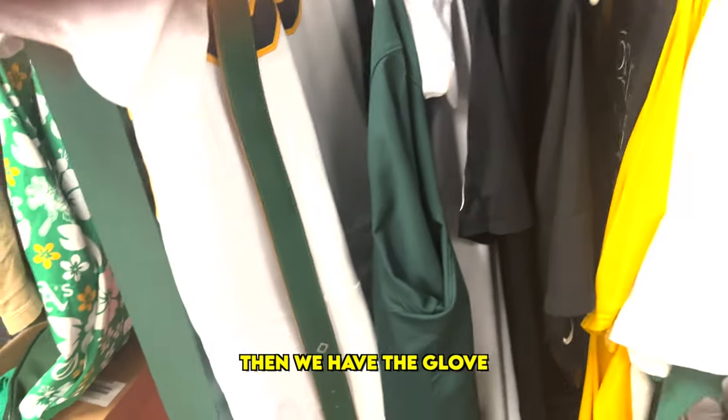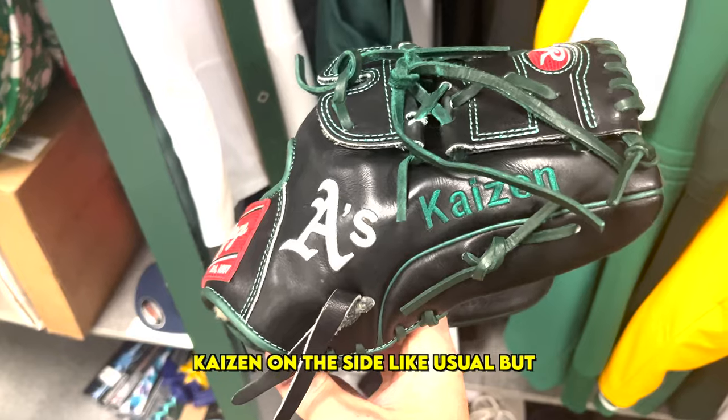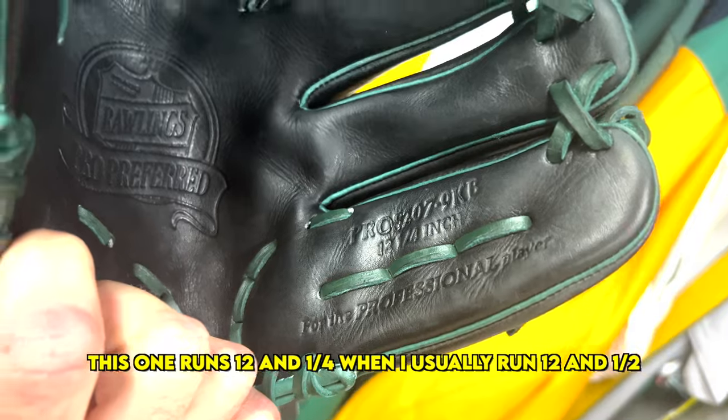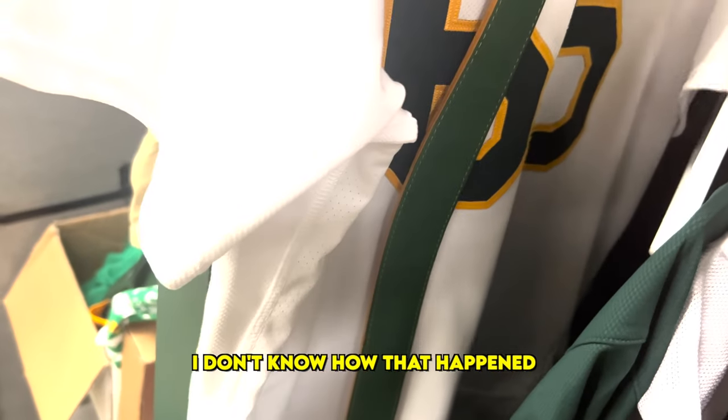Then we have the glove — the Rawlings Pro Preferred. Kaizen on the side like usual. Got the A's logo with the green piping. This one's running 12 and a quarter when I usually run 12 and a half. I don't know how that happened.